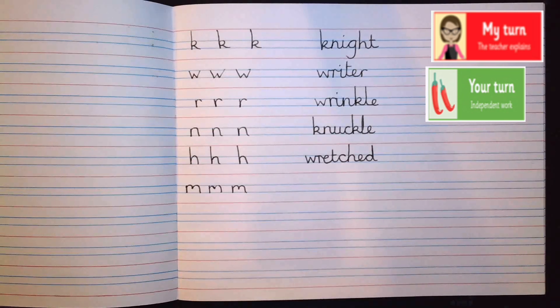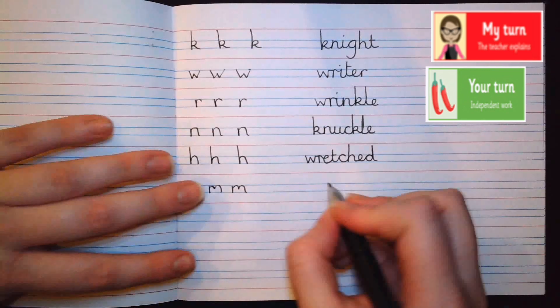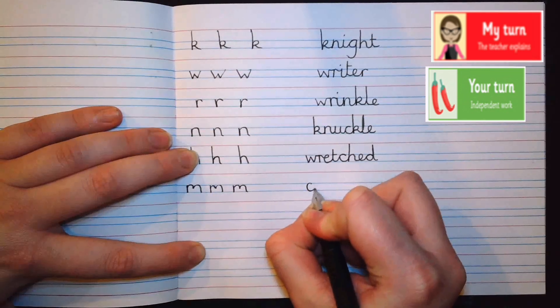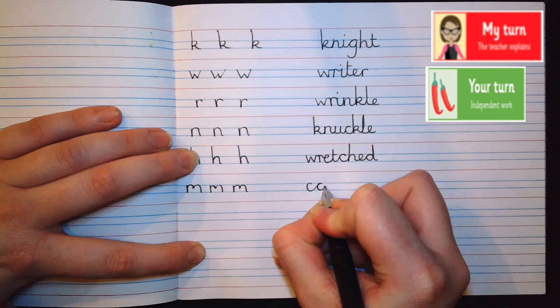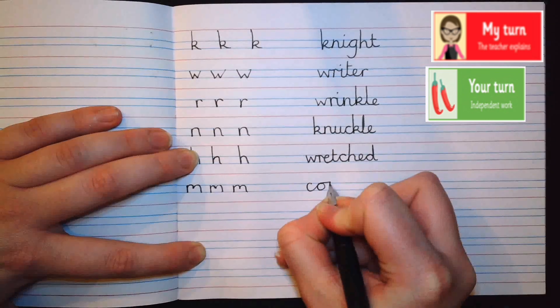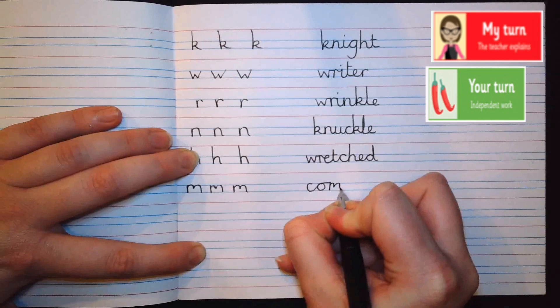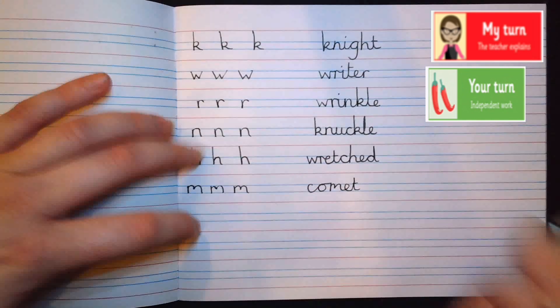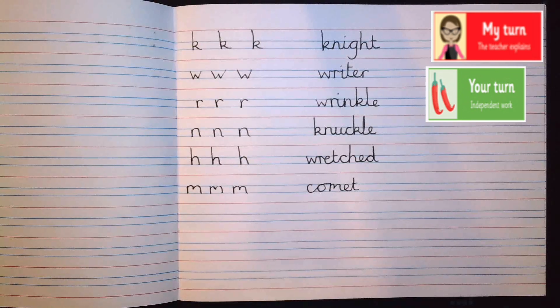The word we're going to practice with the letter M in it is 'comet' — a comet is what you find in space. Our C sits between the two blue lines, into our O, and now into our M, then into an E, now into our T — teenager T — and cross it. Fantastic. Can you have a go at the word 'comet'?